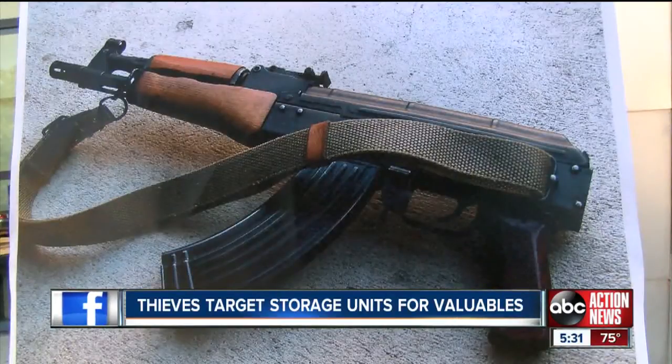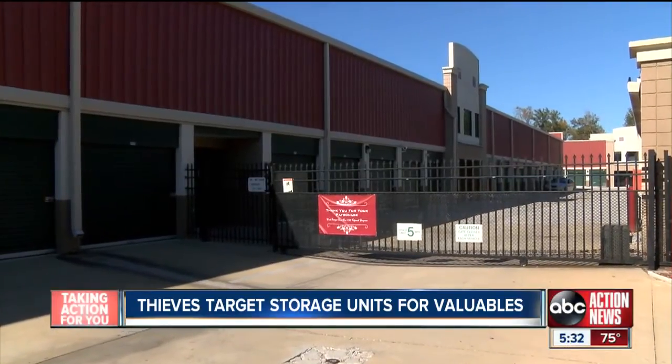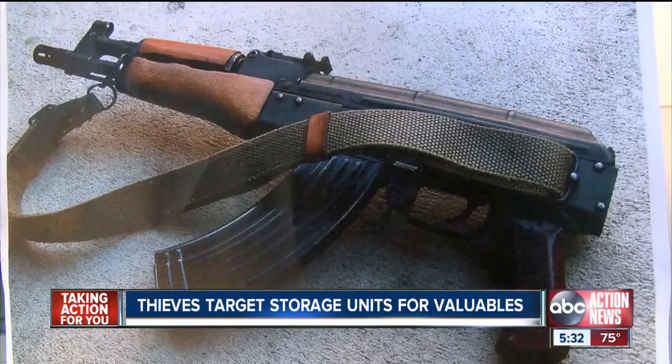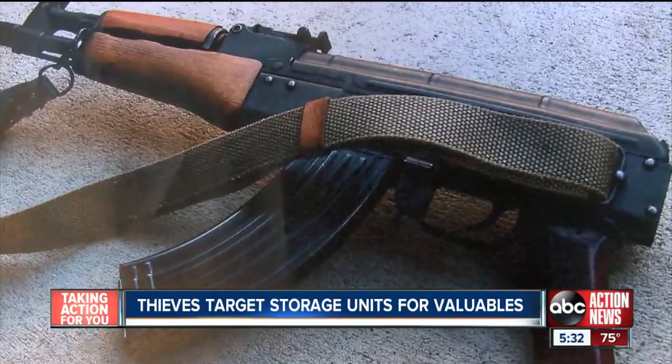And an AK-47 — that is a very deadly weapon in the wrong hands — all stolen from inside 77 storage units on Hillsborough Avenue. Tampa police have serious concerns about where the AK-47 is tonight. It's a very dangerous, semi-automatic weapon. There are 700 rounds of ammunition that go with it, as well as four 30-round magazines.